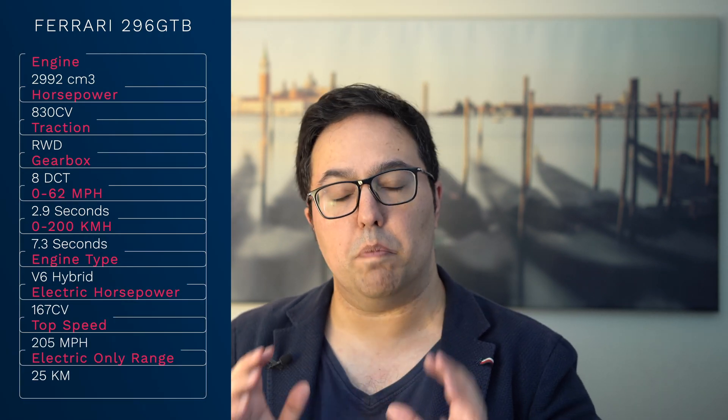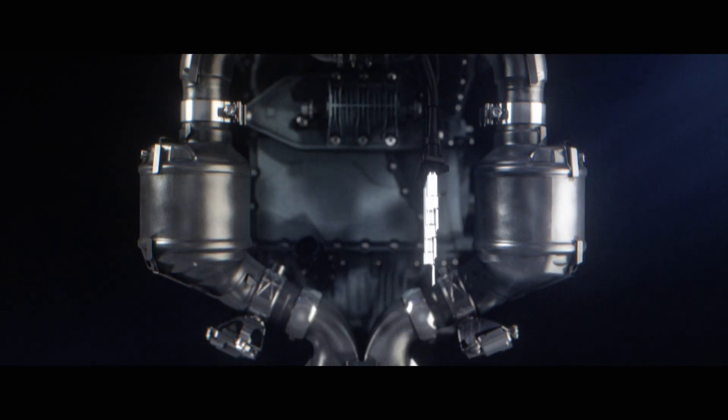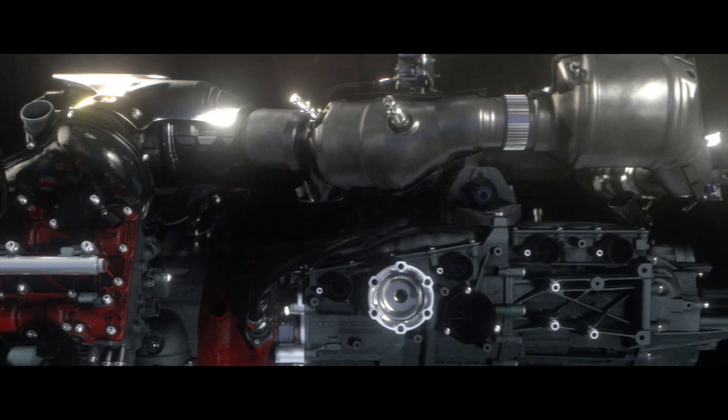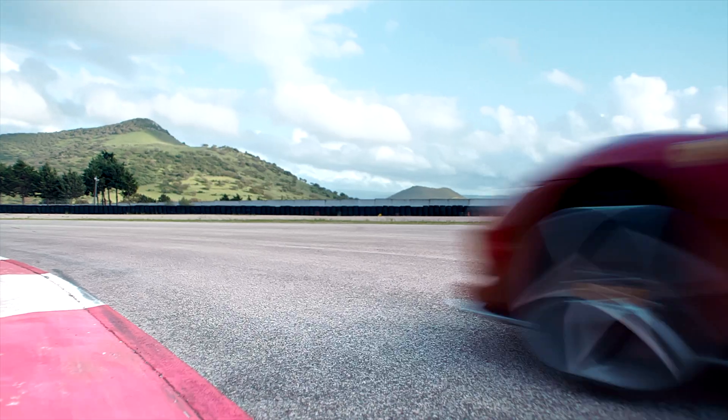The headline facts: the 296 GTB is the first V6 hybrid Ferrari. The combined power is 830 horsepower. The electric motor creates 222 kilowatts or 167 horsepower, so together it reaches 830 horsepower. That is a lot more power than anyone expected — it's truly mind-blowing.